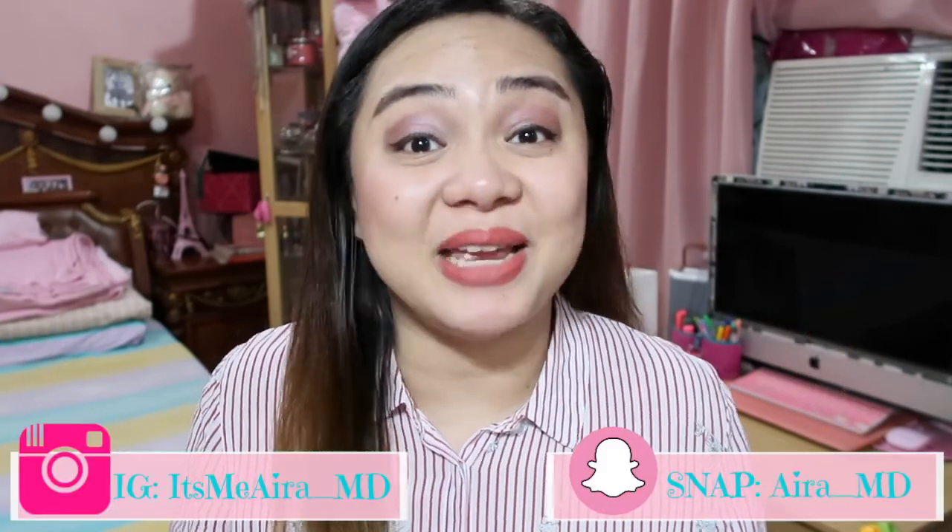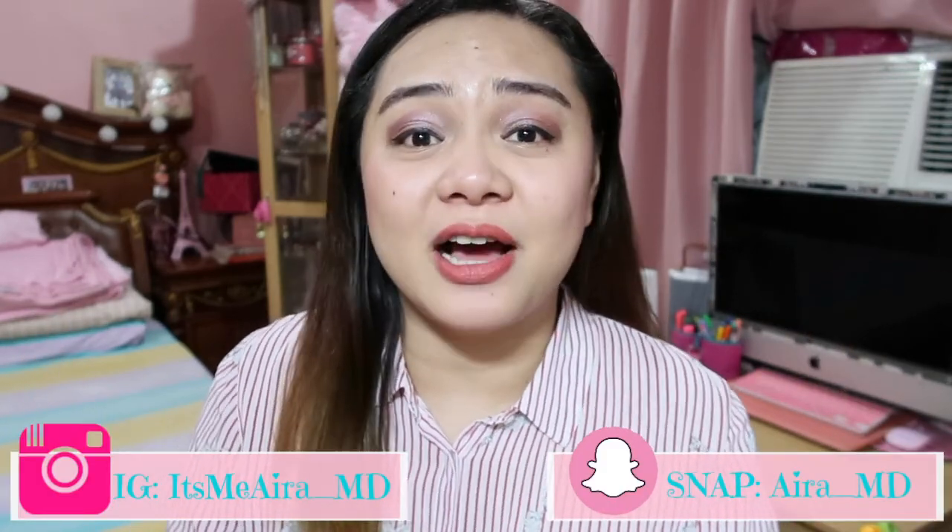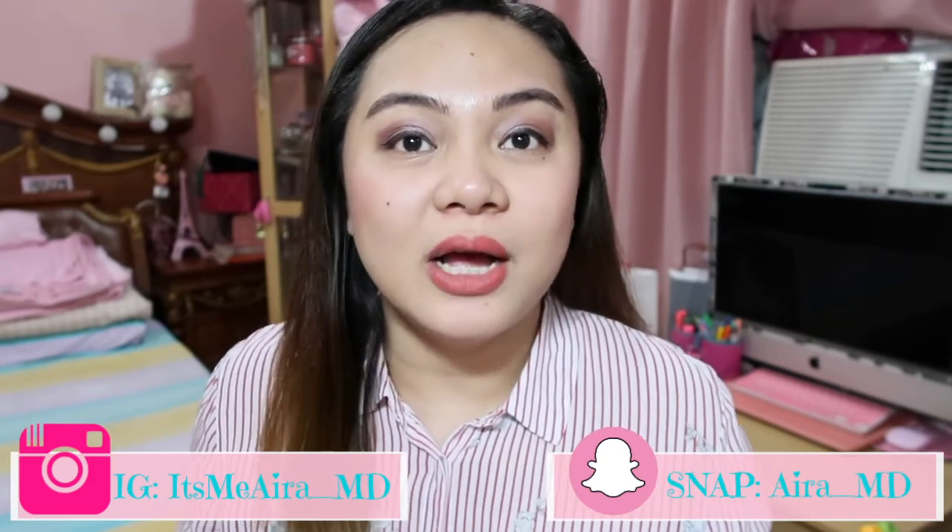Hello everyone! It's me, Ira, and welcome back to my channel. So today's video, we have a whole video from Miniso. I have a vlog where I did a mini tour in Miniso.